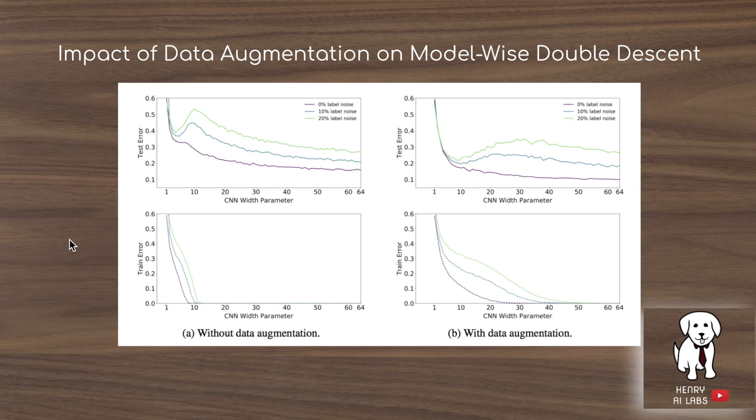Another interesting result is the impact of data augmentation on model-wise double descent. Doing data augmentations like rotations or translations results in a plot where the width parameter needs to be much larger to start descending again to the original error level. In this plot, you might actually want to do optimal stopping at an intermediate region rather than scaling width up even further.